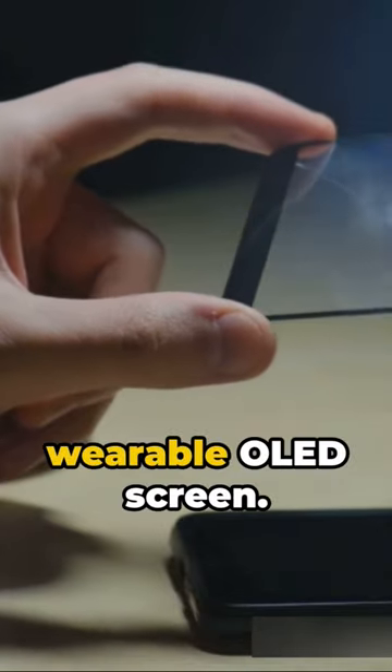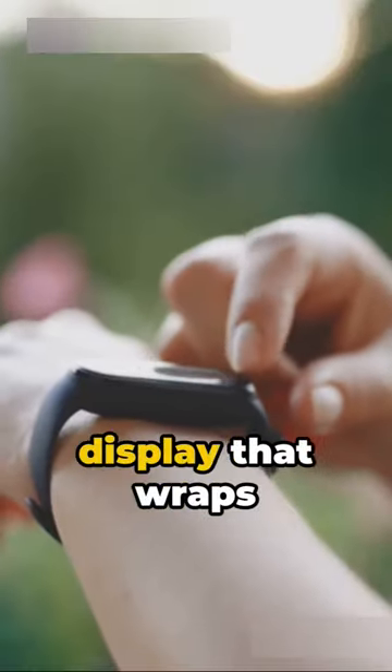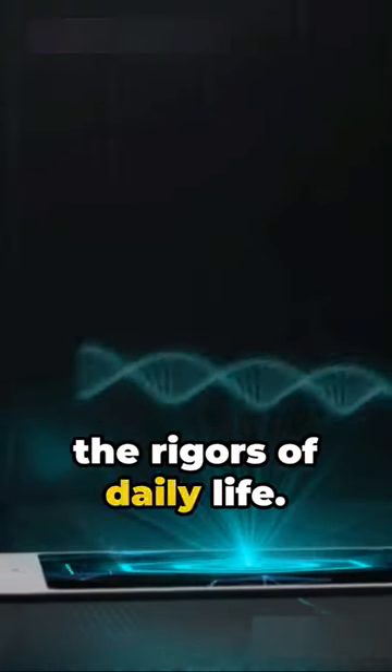Their latest innovation? A wearable OLED screen. Picture this: an ultra-thin, flexible display that wraps around your wrist. It's as light as a feather, yet durable enough to withstand the rigors of daily life.